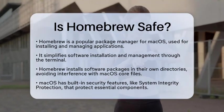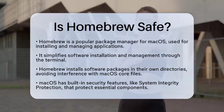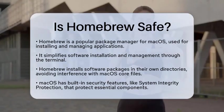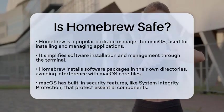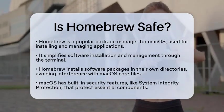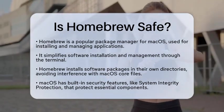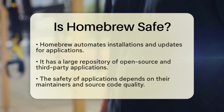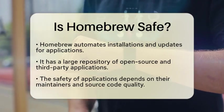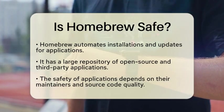Homebrew is designed to simplify the process of installing software on your Mac. It allows you to manage applications and command line tools directly from the terminal. One of the key features of homebrew is that it installs software packages into their own directories. This means it does not interfere with the core files of macOS, which is protected by built-in security features like system integrity protection. This protection helps ensure that homebrew cannot alter or damage essential components of your operating system.